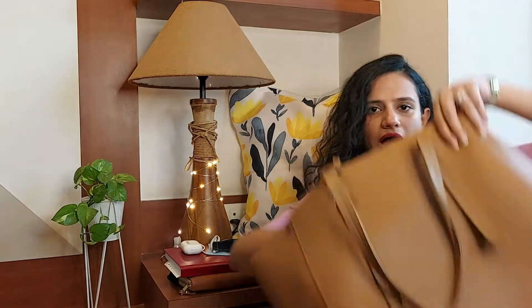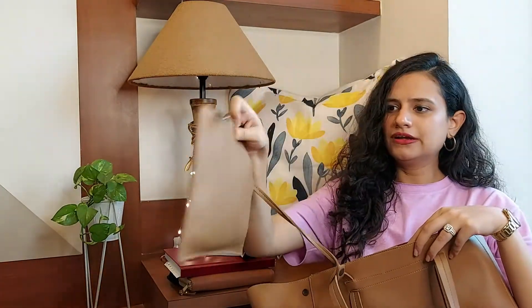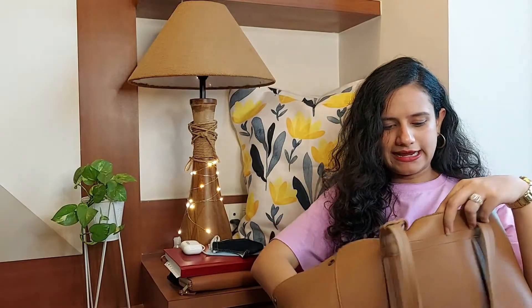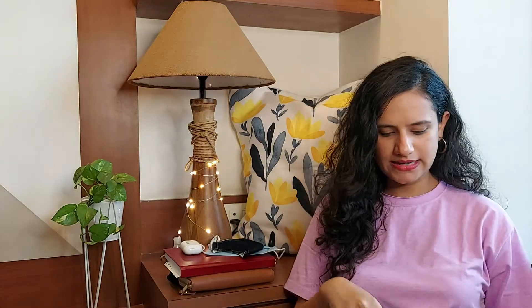This particular bag also comes with a small internal pouch — it's a little dirty but useful. If your big bag doesn't have a small internal pouch, I'd suggest buying a little pouch to keep inside to sort out all the small items. Let's see what I have in mine.